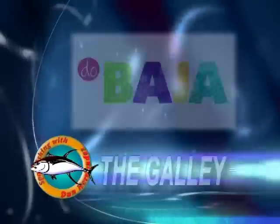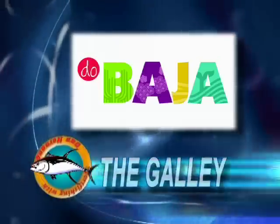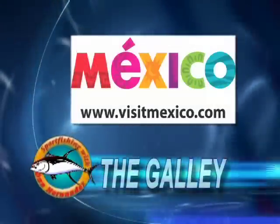Baja California is still the best year-round catch south of the border. Visit DiscoveryBajaCalifornia.com and check out more ways you must do Baja. Mexico beyond your expectations.